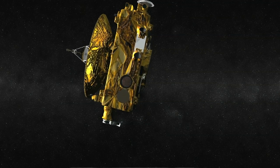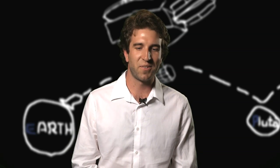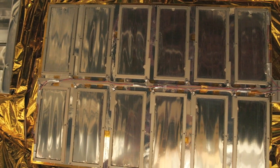The tiny pieces of dust are about a fraction of the size of a human hair, while the instrument itself is about the size of a pizza box. So there's no danger of it running out of space to collect hits.